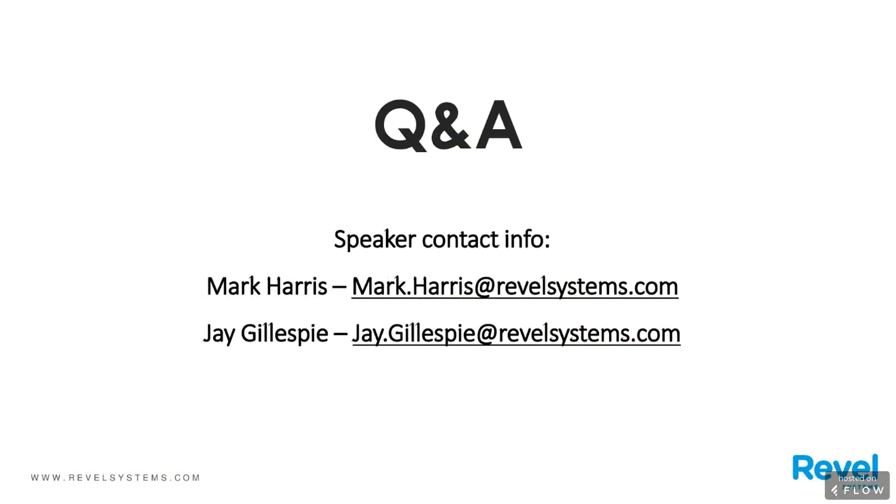Well, that's all the time we have for today. Thanks to Jay, Mark, and Revel Systems for making this program possible, and to our audience for attending. A recording of the webinar will be available soon — you'll receive an email letting you know when it's up. Thank you all and have a great day. Thank you, everyone.